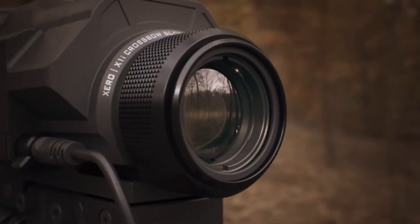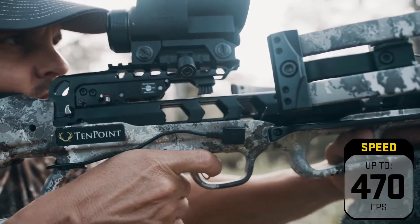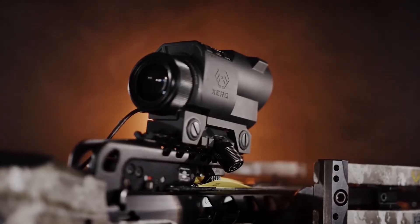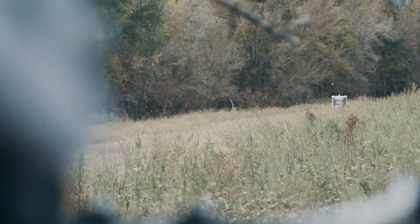Featuring the revolutionary Garmin Zero X1i range-finding scope, shooting up to 470 feet per second, equipped with the most advanced aiming system to hit the market, the Vapor RS470-O is the industry's most powerful, most accurate long-range crossbow ever.